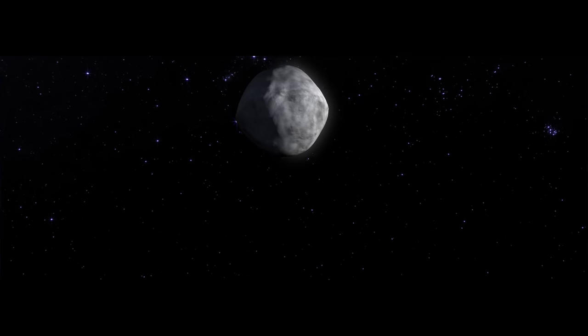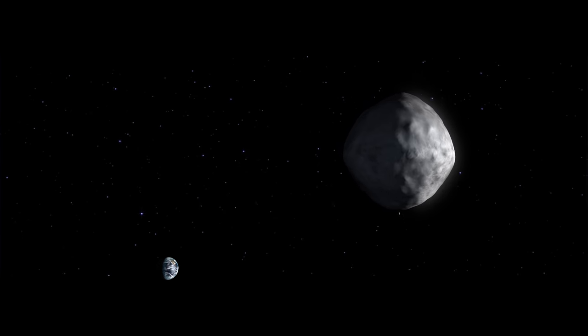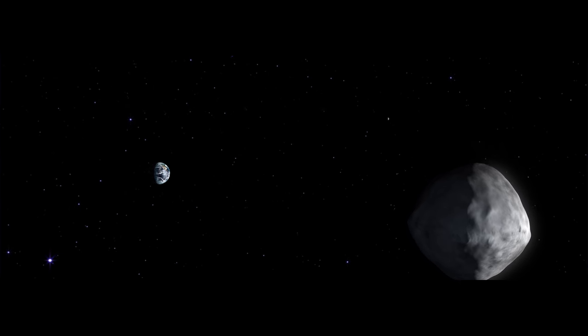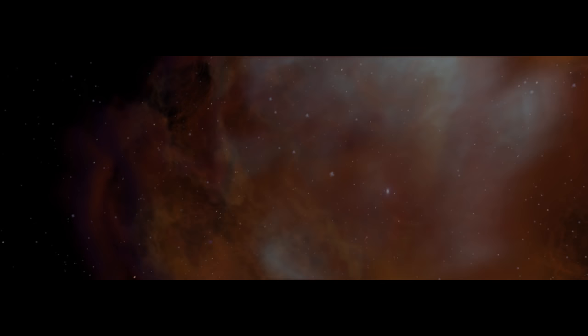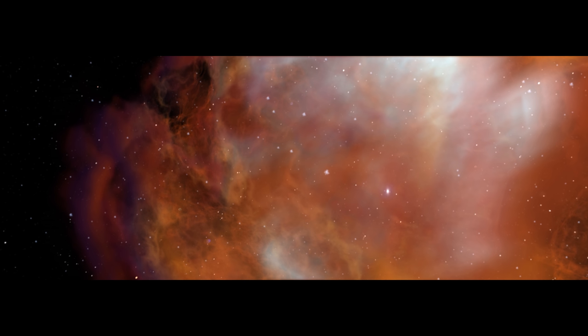A lump of rock and organic material — the early building blocks of the solar system, of Earth, of us. Bennu is a time capsule, and its journey takes us way, way back — four and a half billion years.